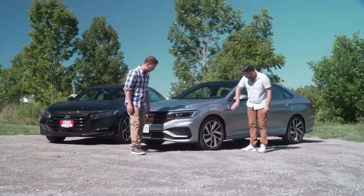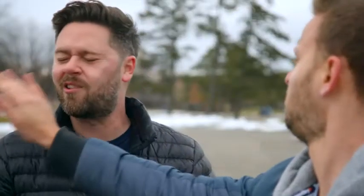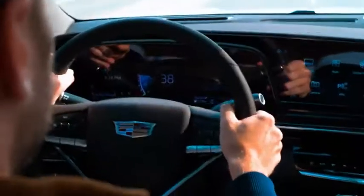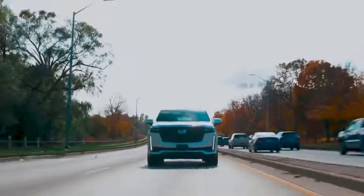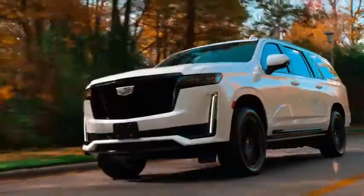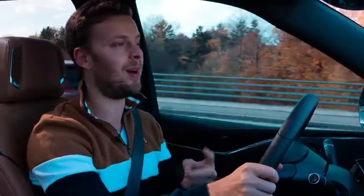If you're new to Throttle House, we do car reviews, track tests, and quite a lot of messing about, so subscribe and hit the bell. Today we're experiencing the Escalade in its natural habitat — city traffic. New for 2021, you can get a turbo diesel, but today we're in the 6.2-litre V8 with 420 horsepower and 468 pound-feet of torque.